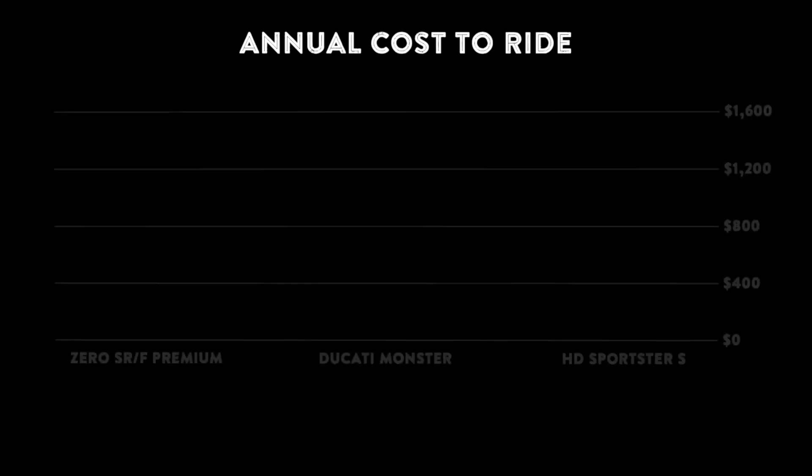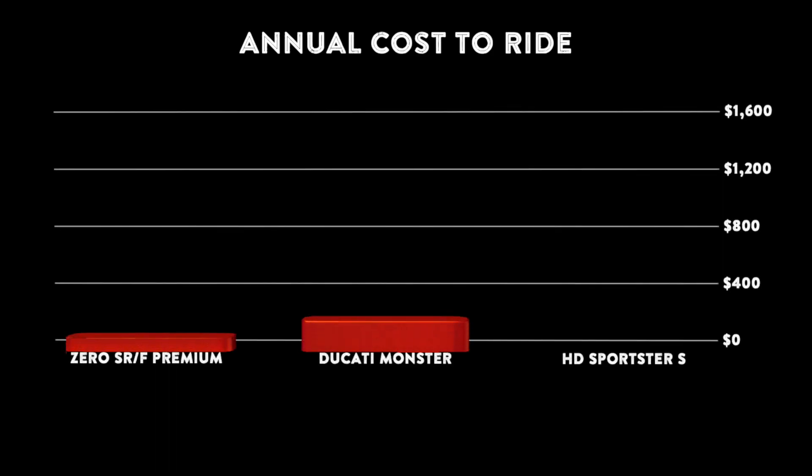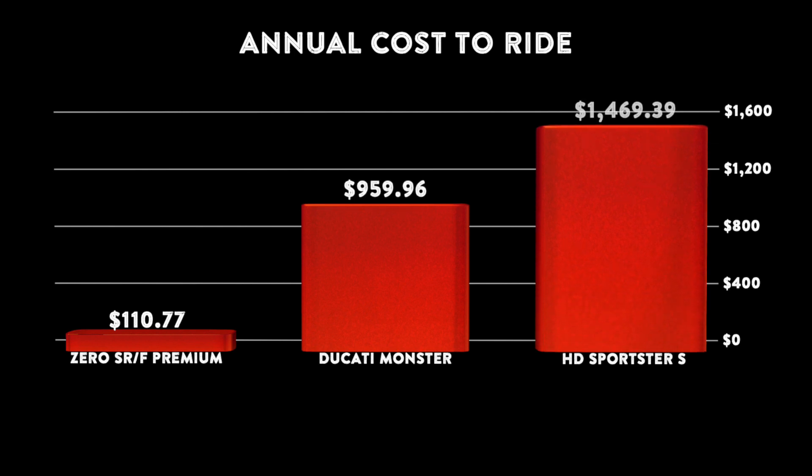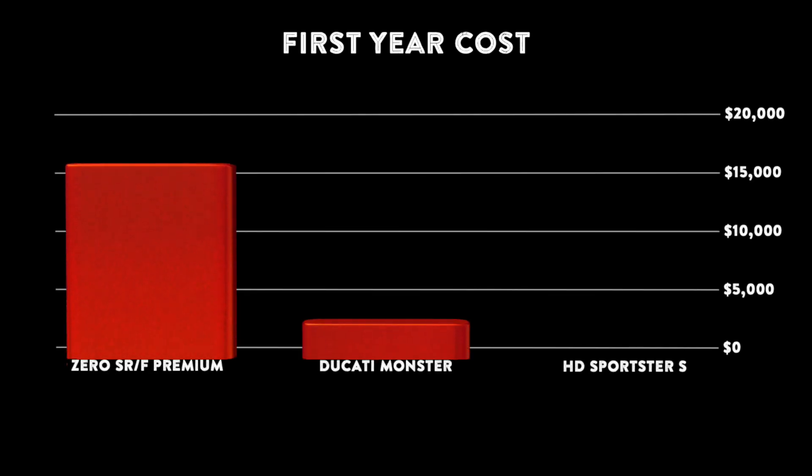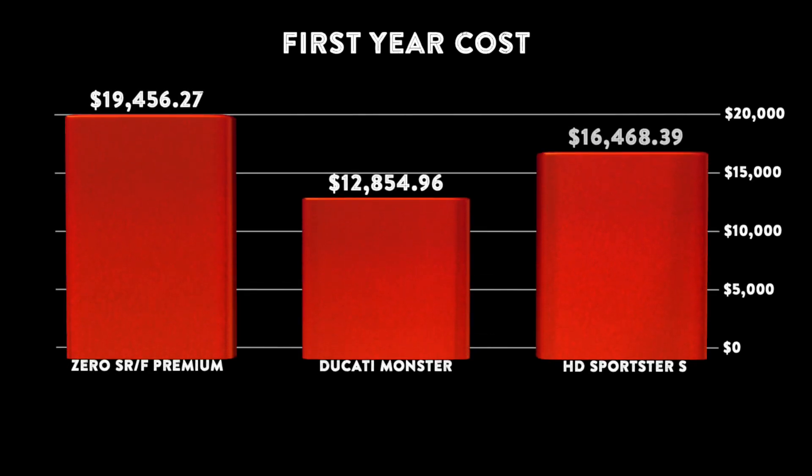Total annual cost of fuel or electricity and maintenance shows that the Zero SRF is still the cheapest motorcycle to ride by a significant difference. But when we factor in the initial MSRP with the annual fuel, energy, and maintenance cost, we see that the Zero SRF Premium is still the highest cost motorcycle, and that the Ducati Monster is still the lowest after one year.